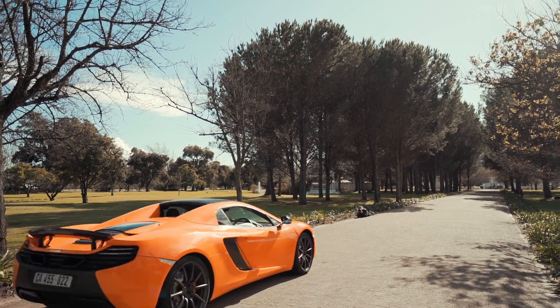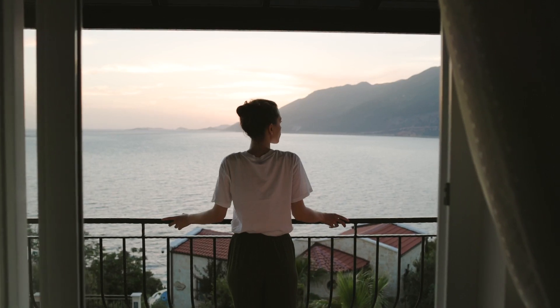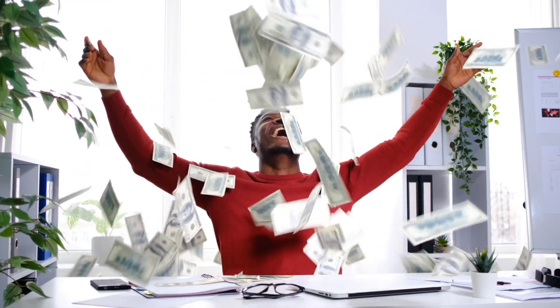Dubai is known as a playground for the rich and famous, where you see supercars, yachts, and amazing villas. But where exactly do those people live and how much does it cost to live there? Watch this video to find out.